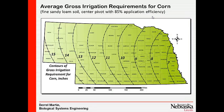We used our crop simulation program — and this was actually done for the state when they implemented LB 962 — to calculate gross irrigation requirements across the state.